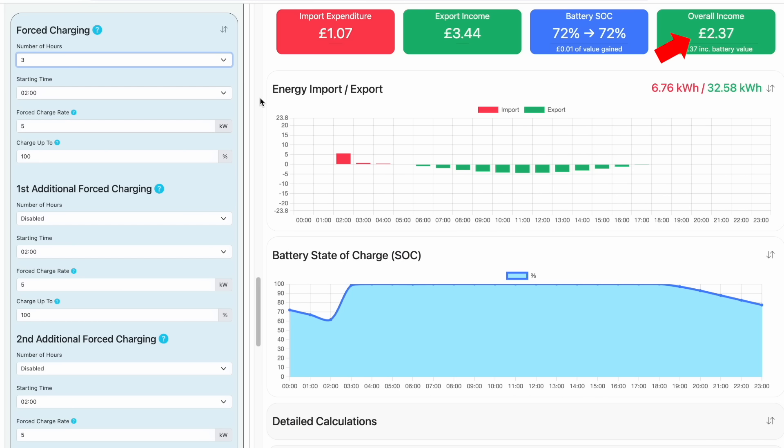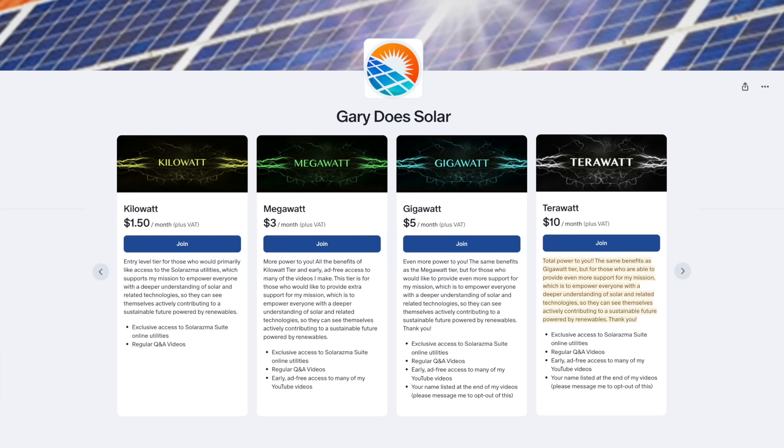I created this modelling utility to help people understand how their specific solar battery setup and energy use profile could perform on a specific smart tariff before making the switch. It's compatible with any smart tariff worldwide, and if you'd like to explore it yourself, simply sign up to my Patreon for easy access.